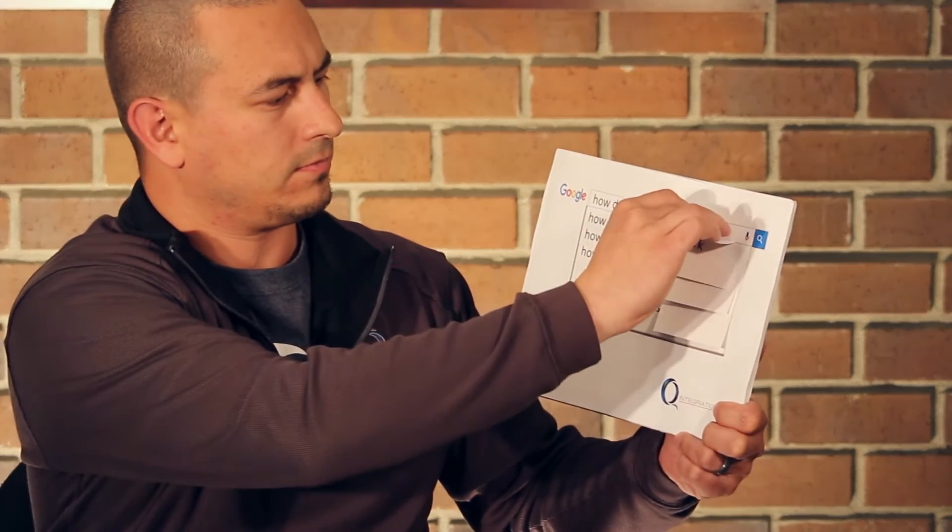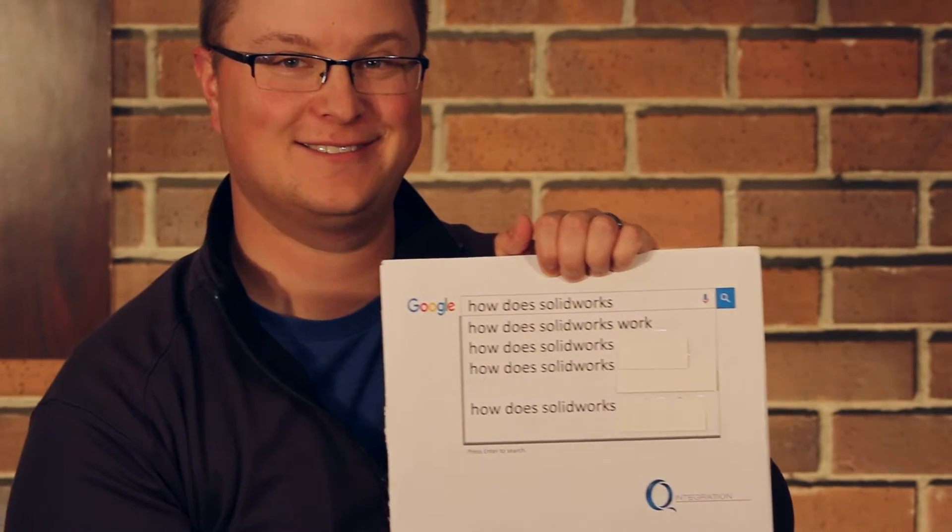How does SolidWorks work? Well, you install it, you launch it, and then you use it. It works great. SolidWorks works on your computer to make things.